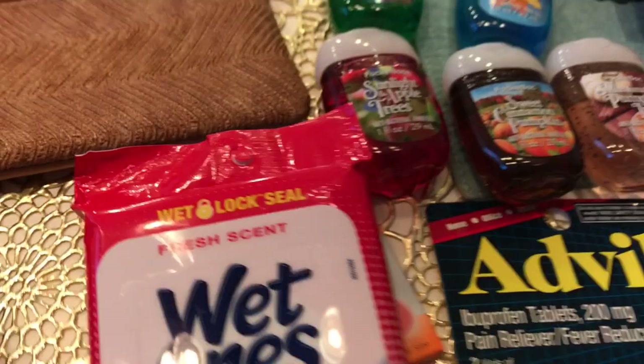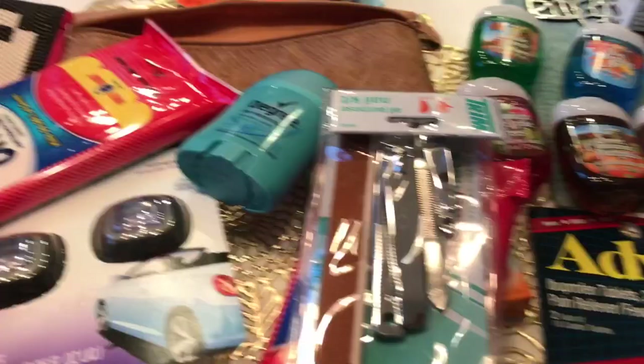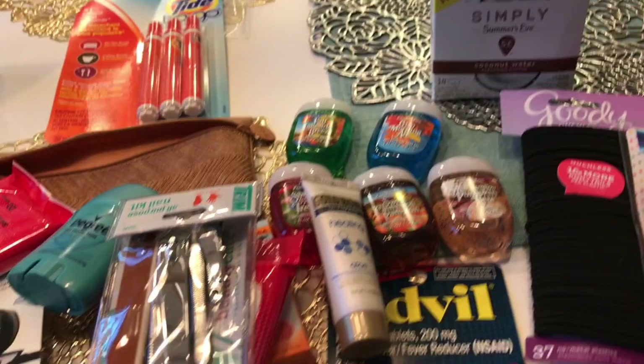Wet ones — just some hand wipes. A nail file kit. I know that's probably kind of odd, but there have been so many times where I've chipped or broken my nail and I haven't had any clippers or filers. So I definitely need this. Some deodorant, some lotion. The other two things I didn't get were eyelash glue and chapstick.